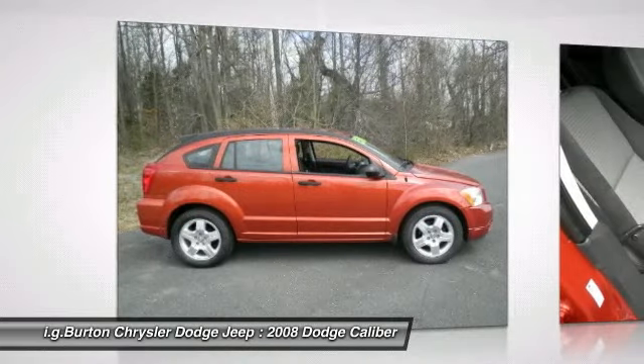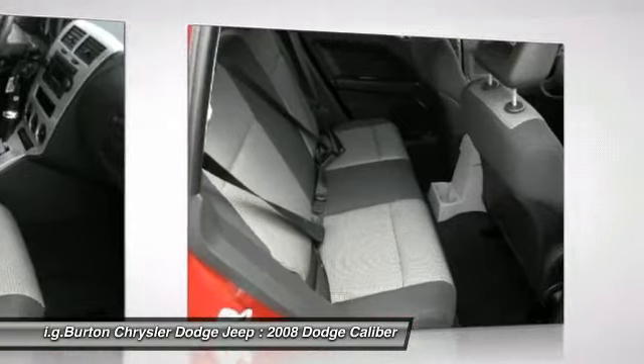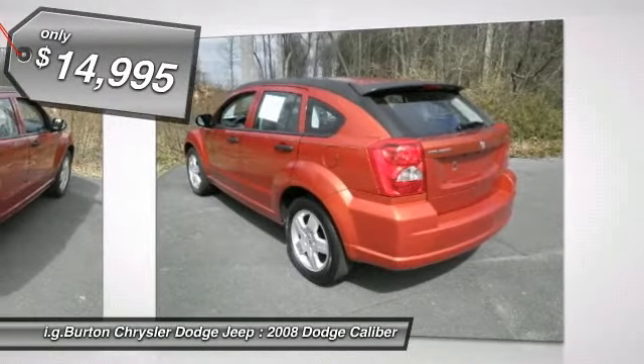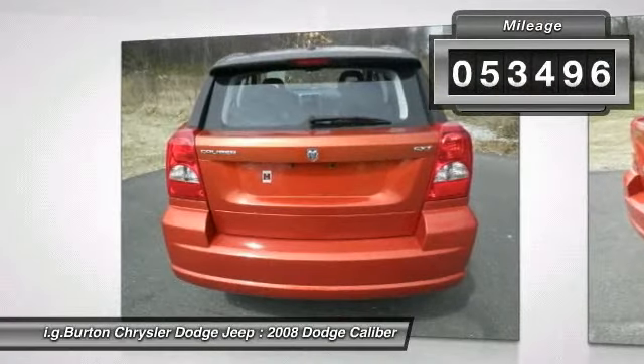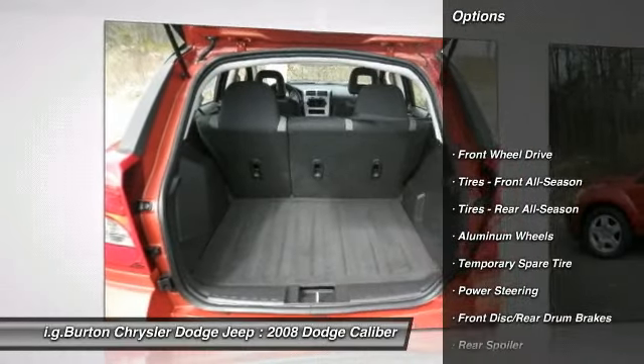This vehicle has less than 55,000 miles. Here are some of this vehicle's great options: air conditioning, adjustable steering wheel, power steering, keyless entry, cruise control, aluminum wheels, floor mats, AM FM stereo radio, front wheel drive, and rear defrost.